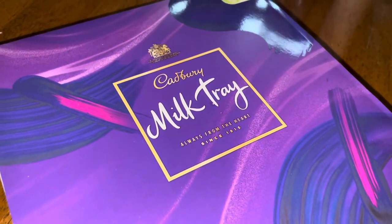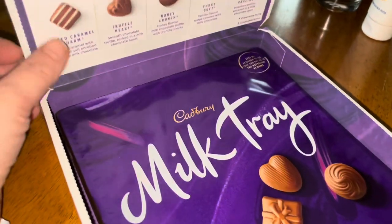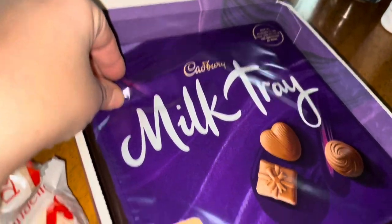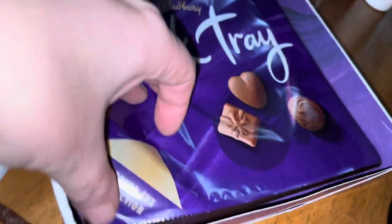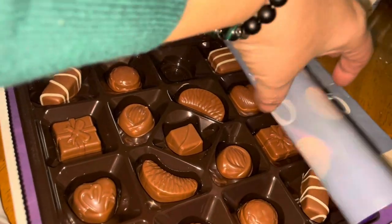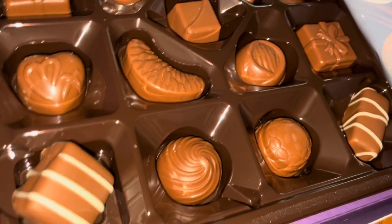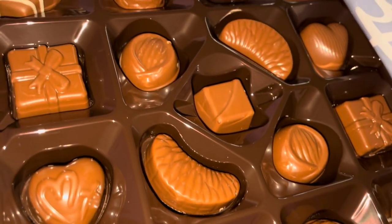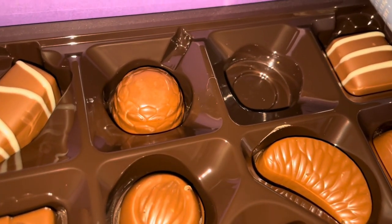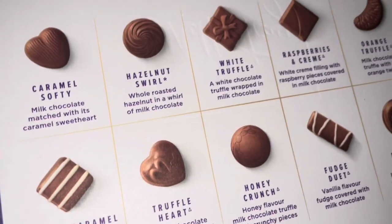This is the new Cadbury's Milk Tray. I have to admit I already had a sneaky chocolate because I couldn't resist, so I'm opening the box that's already been opened. You can see the missing chocolate, but I believe there were two layers - so one layer has already been eaten. You get two layers in a Milk Tray chocolate box and they look revamped, and the flavors are revamped.